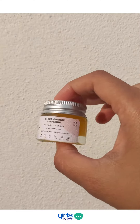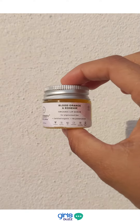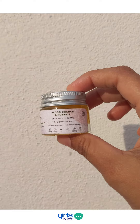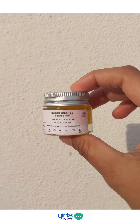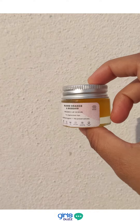I purchased this lip scrub from their website. The shopping experience was hassle free and I received my delivery within 3 days. This product comes in a glass jar with a metal cap. There's about 10 grams of product in here and it's priced at around 350 rupees — currently at a discount at 263 rupees, so if you want to grab this product, now would be the time.